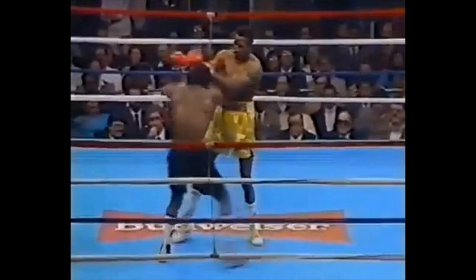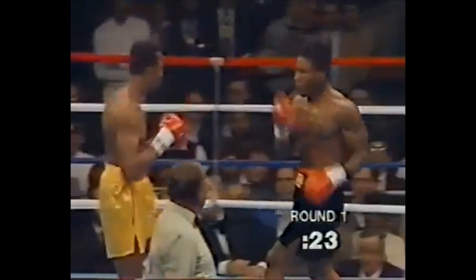Hearns caught him there, though. You can expect to see Andres taking a few punches, but he prides himself on his conditioning and he prides himself on the solidity of his chin. Coming towards the end of the first.